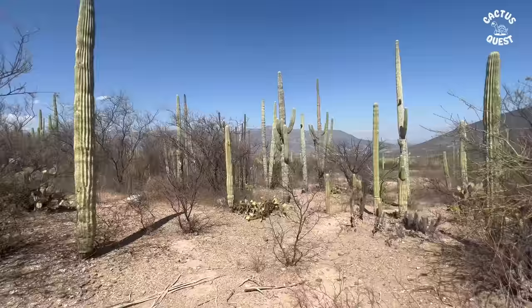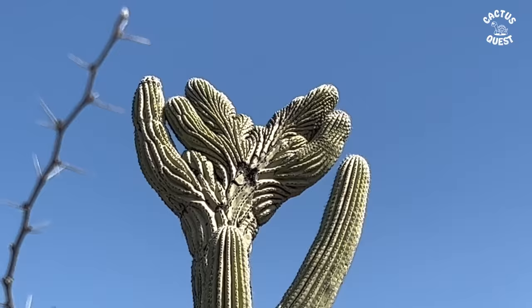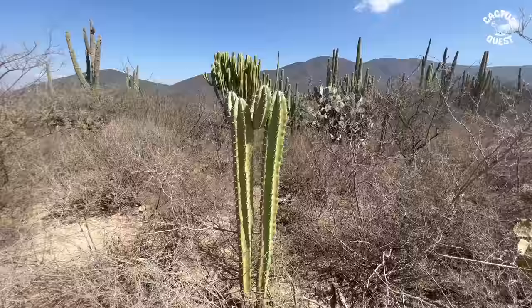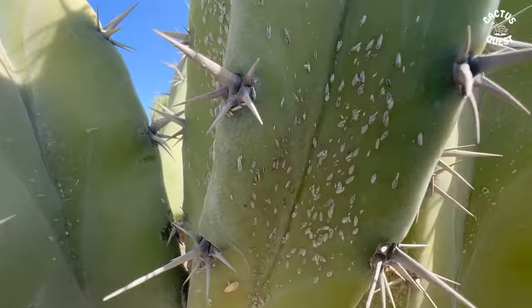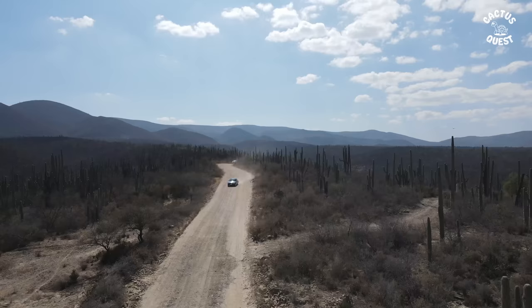Another edition of Crest Quest, brought to you by Cactus Quest — Oaxaca edition. Here's a Myrtillocactus, which I imagine is geometrizans, and I noticed it has scale. We're seeing that even plants out in the wild still have some of the same issues we experience with our plants in greenhouses and backyards. I doubt it'll be too devastating an infection for this plant — it looks pretty beefy.